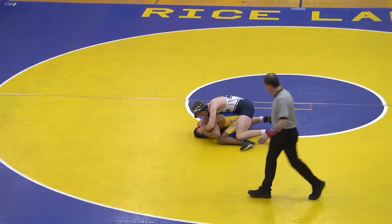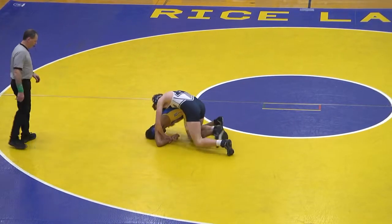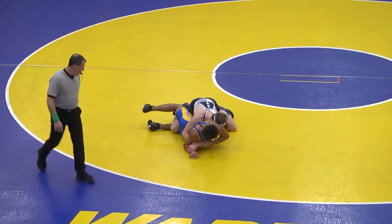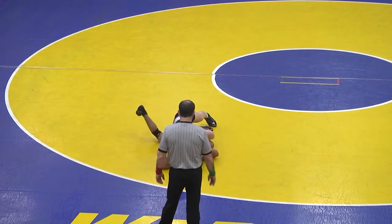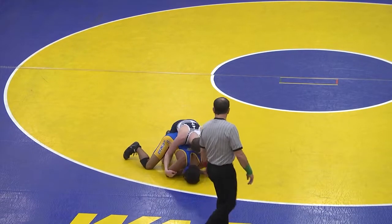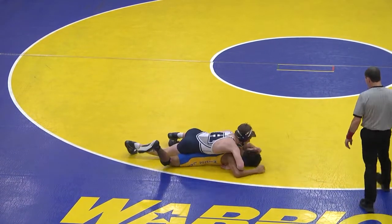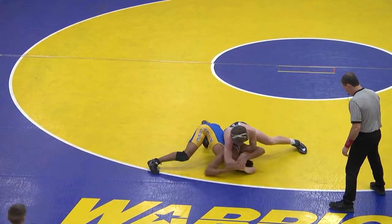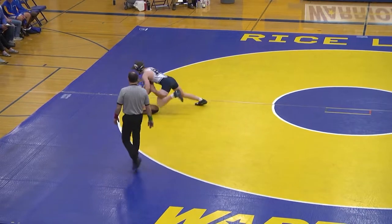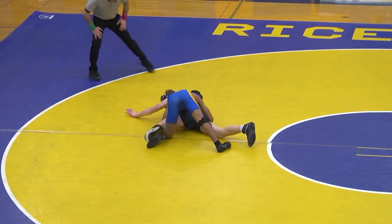Trying to sit out on bottom. Hudson back with a half and a wrist. Nice return by Ben. About 45 seconds left. Hudson's still in control, two nothing. Looks like a point for an escape here, 30 seconds left, and Hudson's trying to score. Rice Lake shoots, and that's two points — takedown. Three to two, 20 seconds left in the first period. Rice Lake.